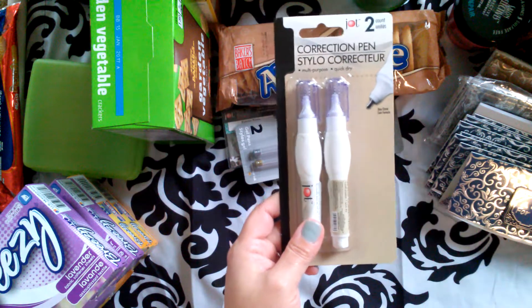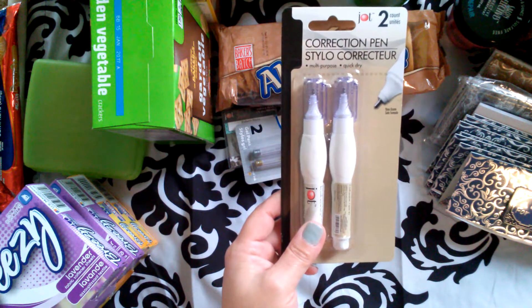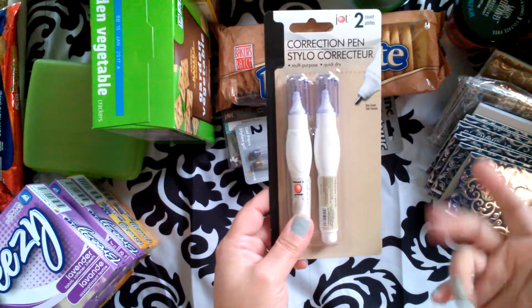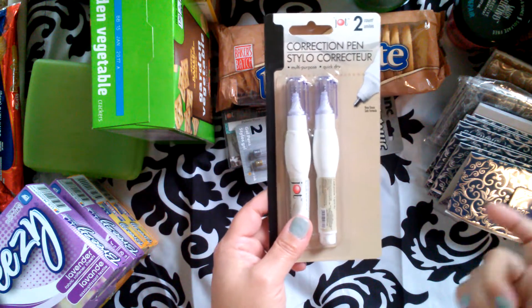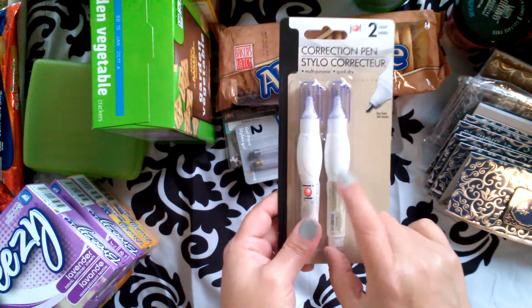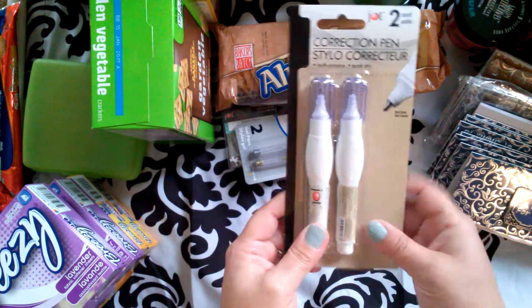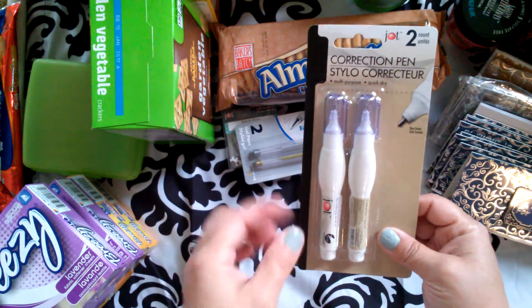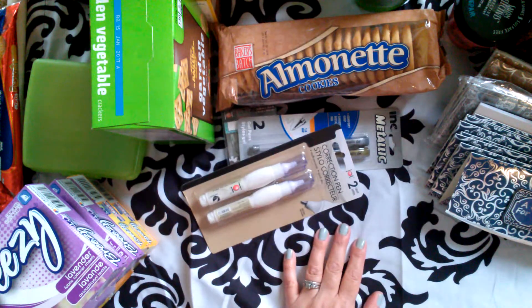I also bought these, hoping that they work good. Every now and again I'll get a spot from a stamp or something on my cards, and I've been using the corrector tape runner thing, and that looks hideous. So I'm hoping maybe just a little dab of this would work. I will definitely figure that out.